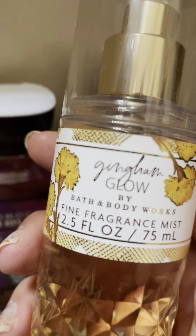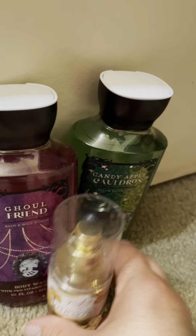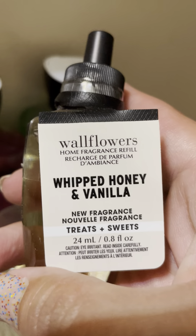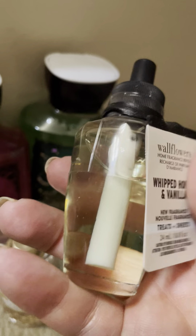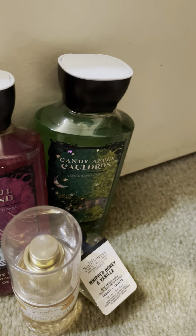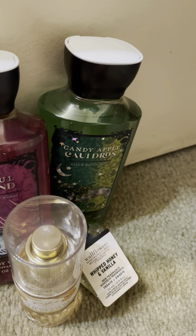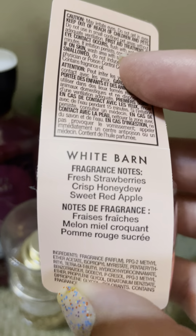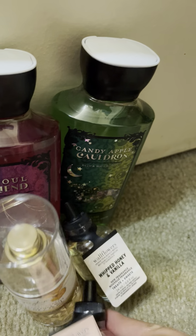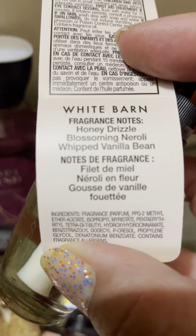I'm missing out on pocket bag sales and the 4.95 sale — I can add stuff to the cart and it just won't load. My mom got a Gingham Glow travel fragrance mist free with some coupons. She wanted the Whipped Honey and Vanilla wallflower, and I got a Strawberry Melon wallflower for around $3.95. That's fresh strawberries, crisp honeydew, and sweet red apple. I also got the Honey Drizzle, blossoming neroli, and vanilla bean wallflower.